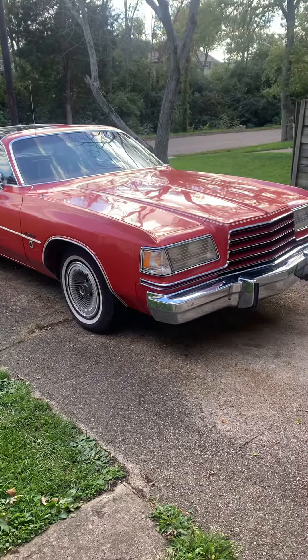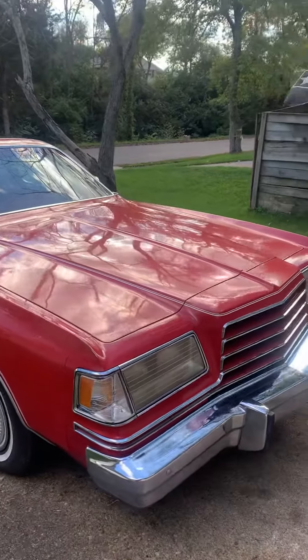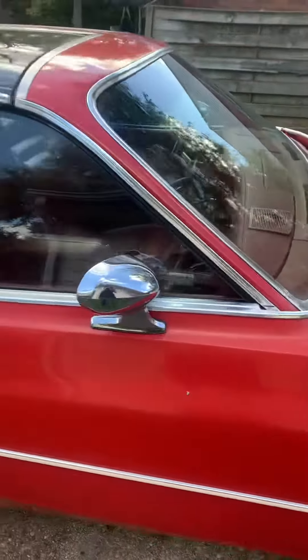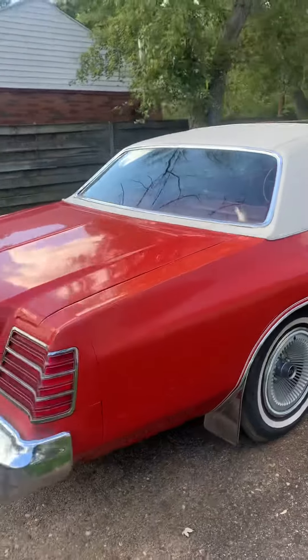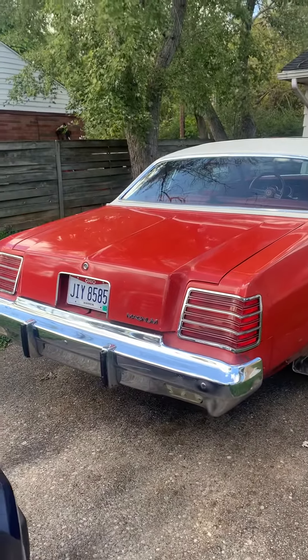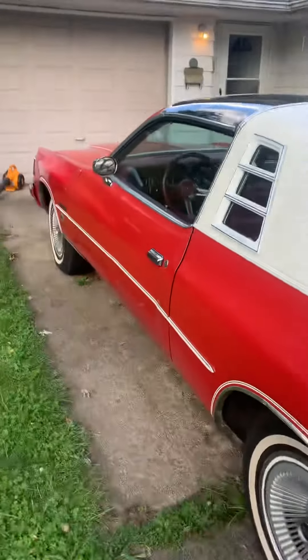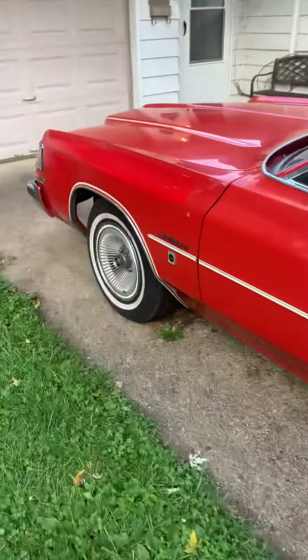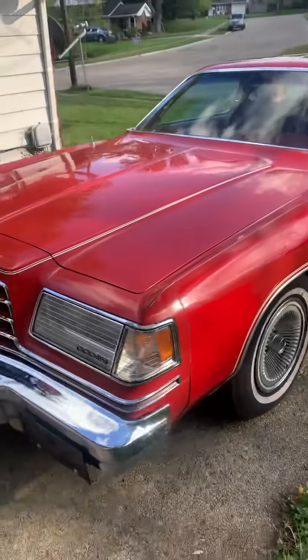Hey everybody, I just wanted to show my 1978 Dodge Magnum today. This car was given to me free — it was left to me. It's starting to get to where it needs a repaint, but they only made these cars two years: 1978 and '79. This car is a 1978. It's got the 360 engine. They came out with three different options: the 318, 360, and 400. This one here, her name's Maggie May. It was left in the family for a long time and I ended up getting it given to me, which is awesome.